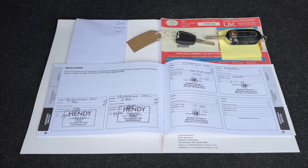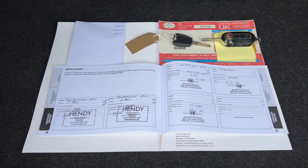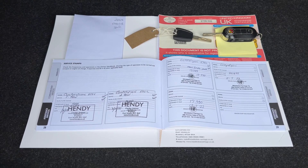So there is full service history on this car. If this or any other vehicle that we sell requires an MOT within the six-month period at the point to which we sell it, we will also do that for you.